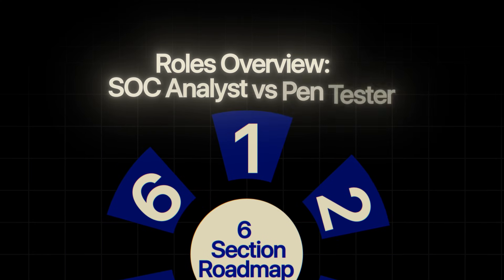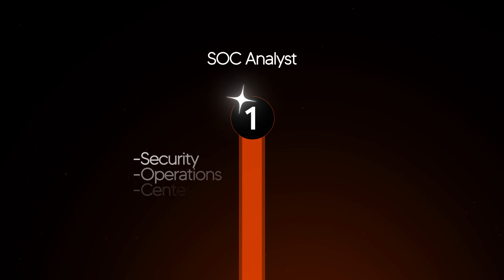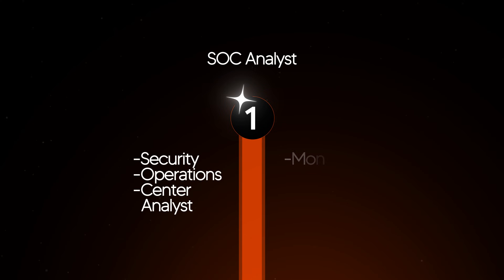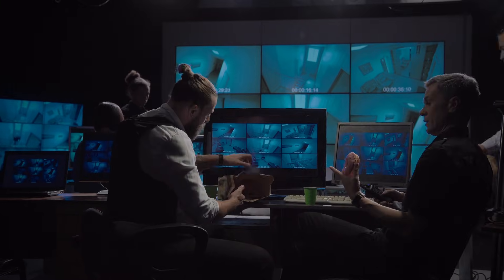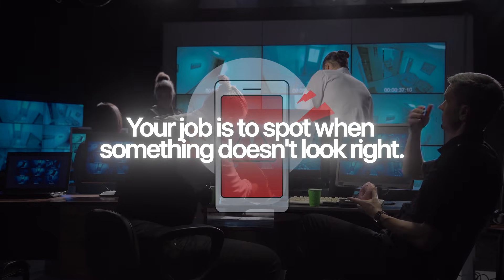Section one: what do they actually do? A SOC analyst — security operations center analyst — is a defender. You're on the front lines, monitoring security alerts, investigating suspicious activity, and responding to threats in real time. Think of a SOC analyst as a security guard watching the cameras. Your job is to spot when something doesn't look right, investigate what's happening, and escalate serious threats to response teams.